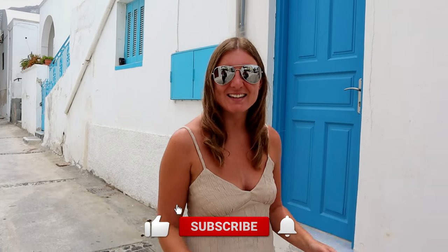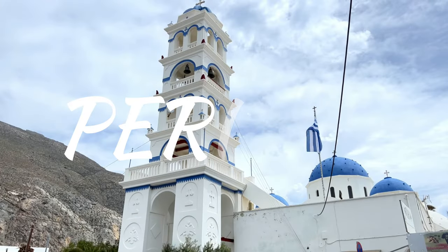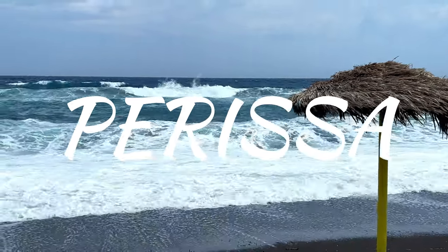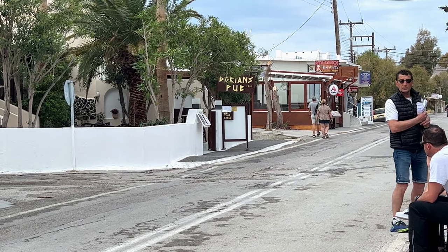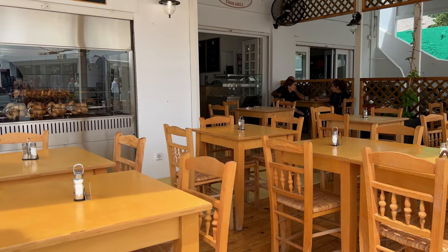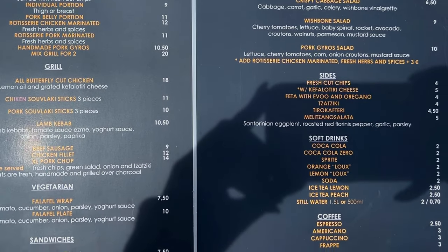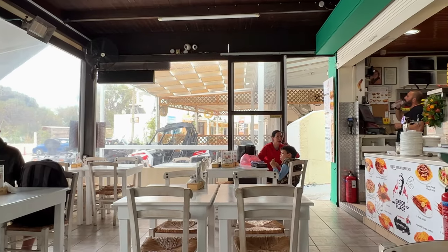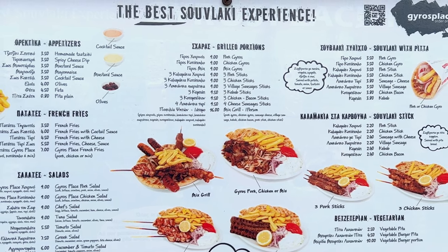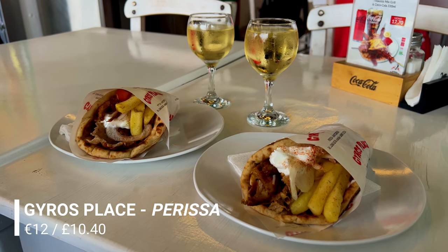When you visit Santorini the hardest decision is what resort to stay in, so let's give you an overview of the most popular ones. First is Parissa, a village on the south east coast famous for its black sandy beaches and for being one of the most budget-friendly resorts on the island. The beachfront is lined with plenty of bars and restaurants. The average price of a main meal is around €10–14. We highly recommend the restaurant Giros Place for good food at reasonable prices — the menu offers traditional meat options and salads, and for two gyros and two glasses of wine it came to just €12.